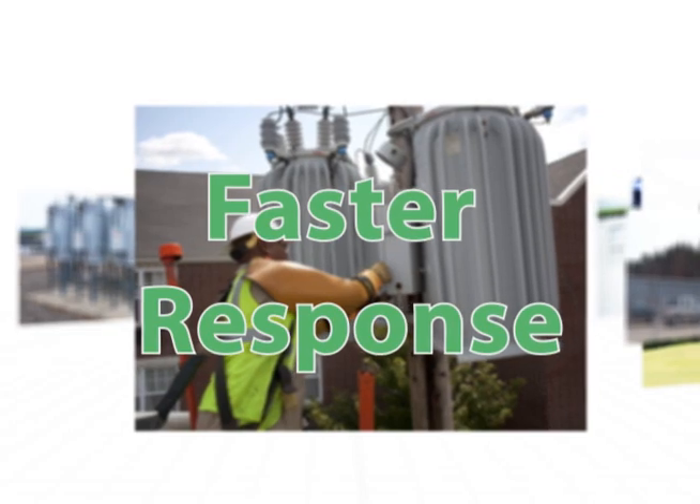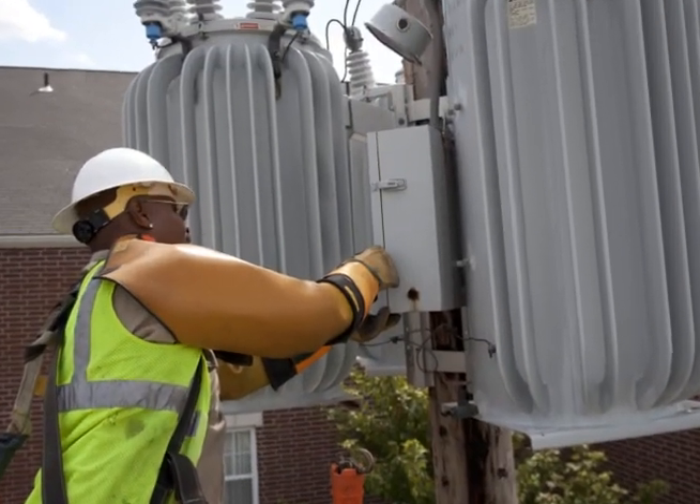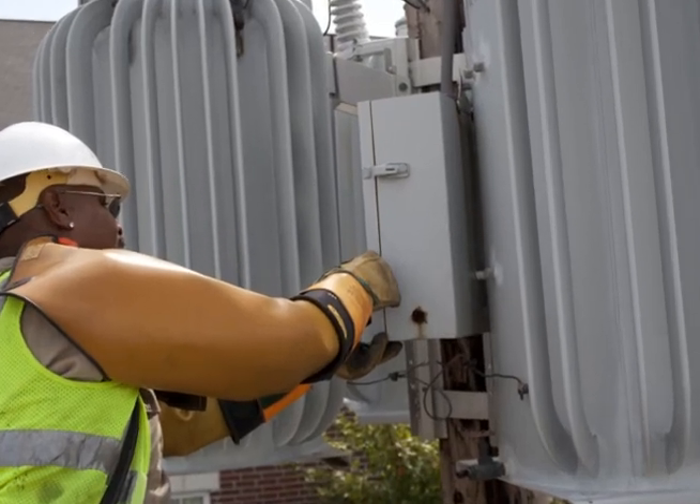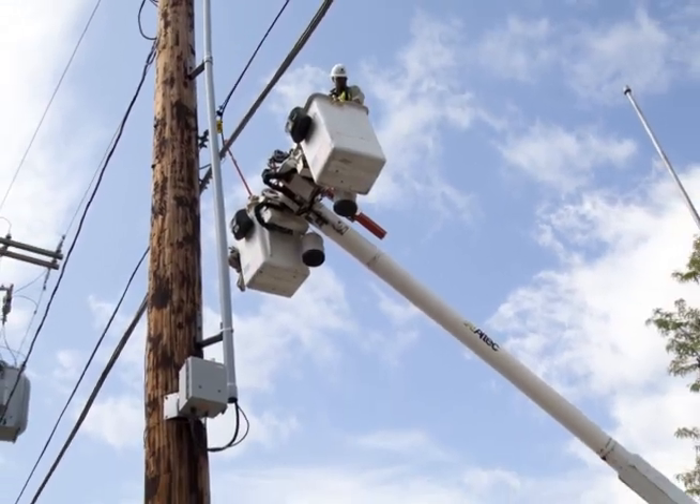With Plex, you get real-time, unsolicited outage detection, and during a mass outage, you'll respond to outages much quicker and be assured that all power is restored before the truck leaves the area.